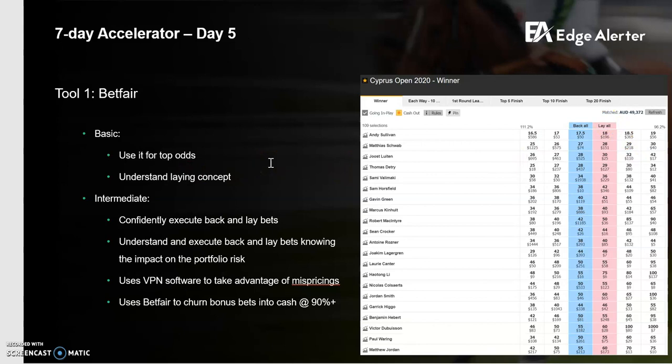That's really Betfair at the highest and most basic level. Professional bettors and bookmakers are all over how Betfair works and the intricacies of it, so it's really important to get your head around this if you want to take your betting seriously. Moving into the intermediate level — you want to get comfortable backing and laying over time, which is basically just executing what I've just talked through.